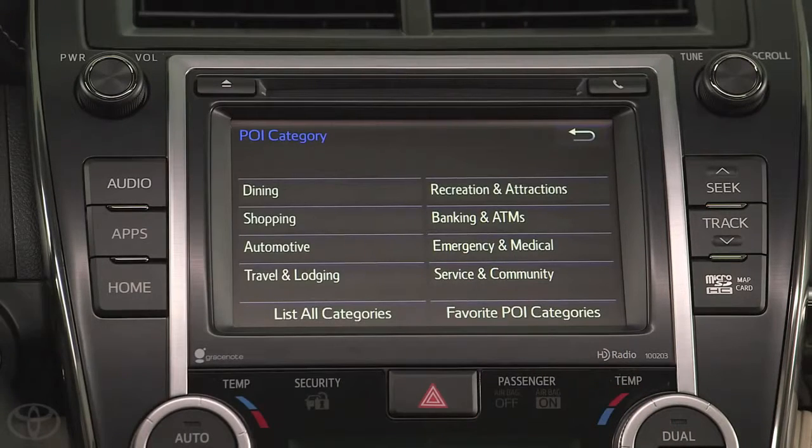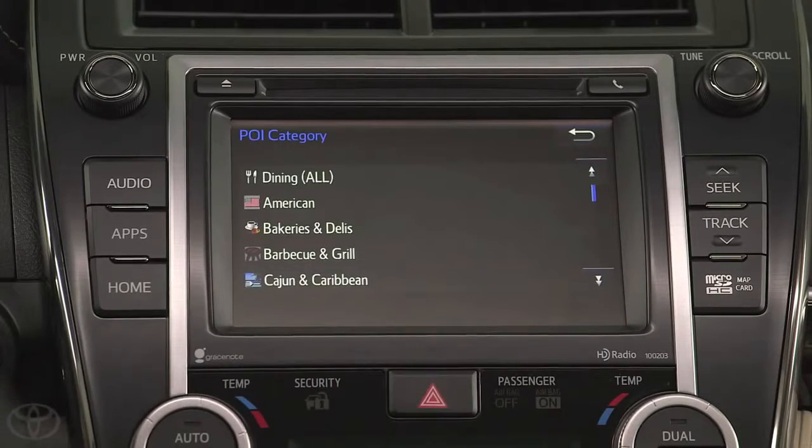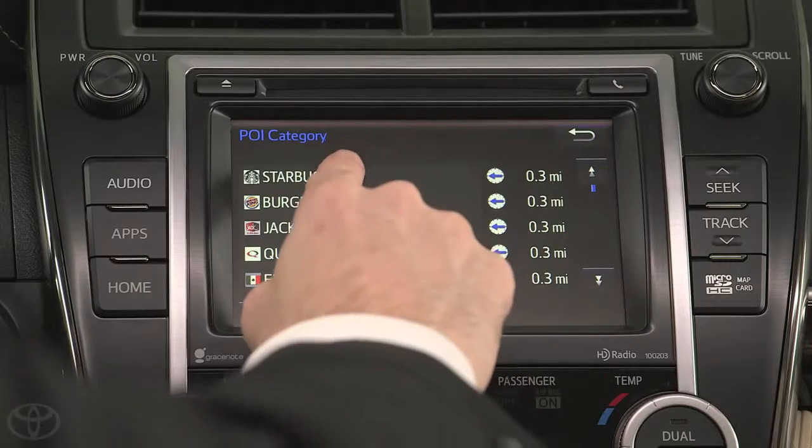For a coffee shop, select Dining, then Dining All, and then select a location from the list and tap the Go button.